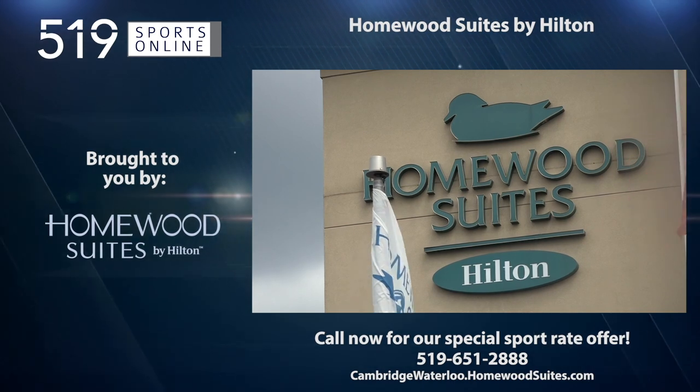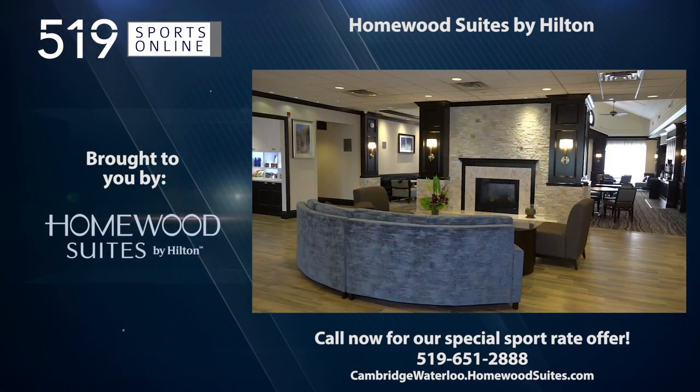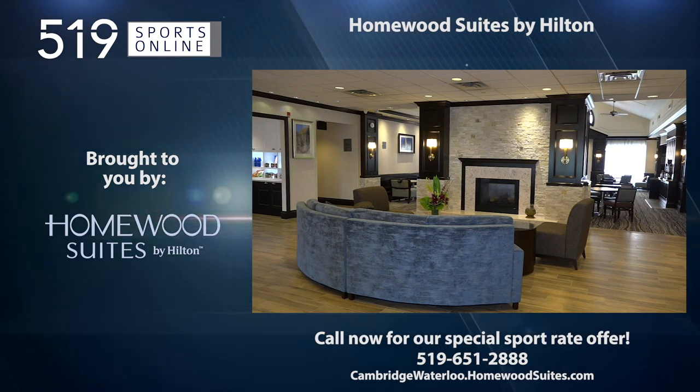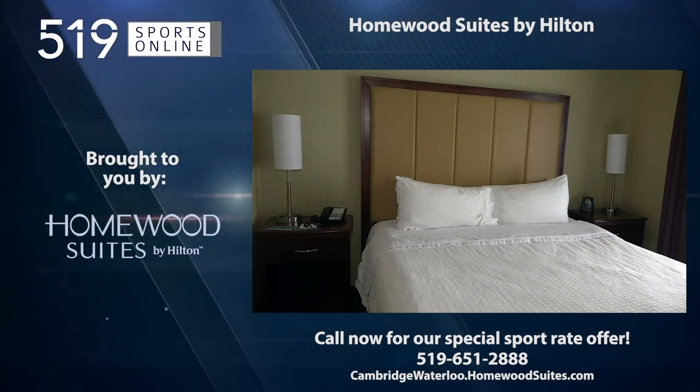Back to the highlights in a minute. But first, a reminder — this video is presented by Homewood Suites, a proud supporter of Shamrocks Hockey. Book your stay now by calling 519-651-2888.